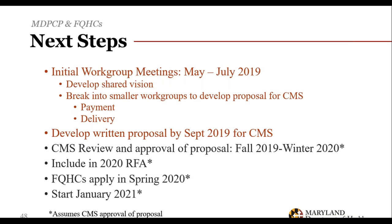Here's where we are: we've had initial workgroup meetings with FQHC partners and CMMI through May, July, August, and September. We submitted a written proposal — the FQHCs together with the state — to CMS, which is currently reviewing it. If successful, FQHCs would be able to apply to the MD-PCP program via an RFA released in spring 2020, with FQHCs that apply evaluated the same as other practices and starting in January 2021. This assumes CMS approval of the proposal.